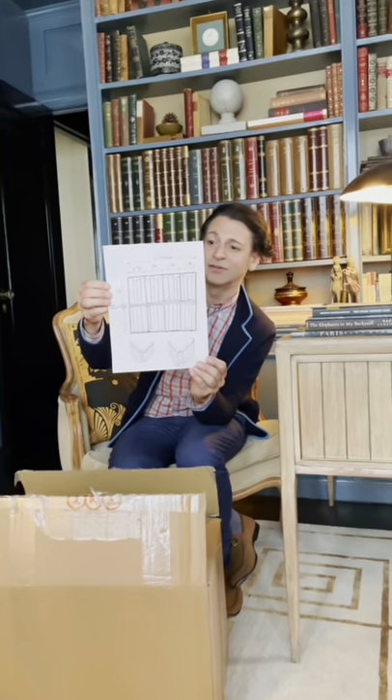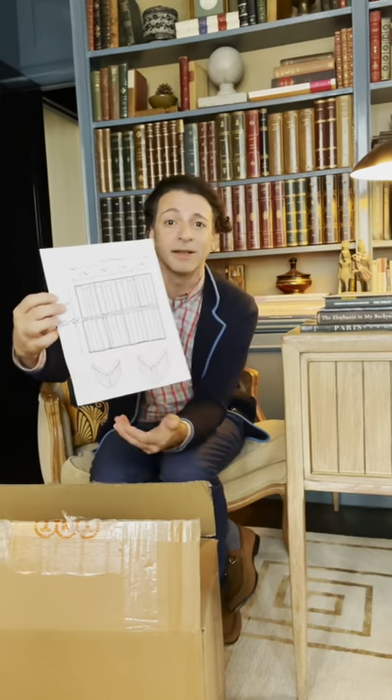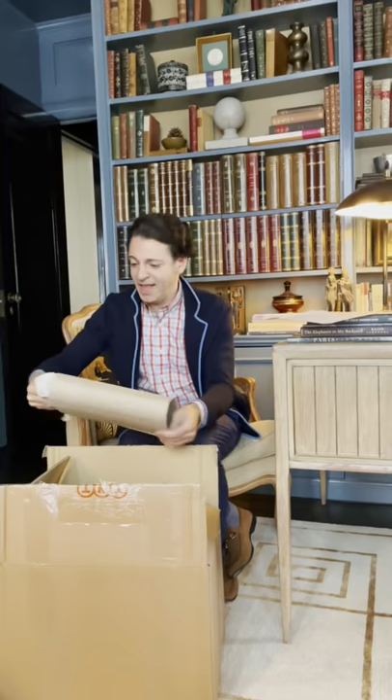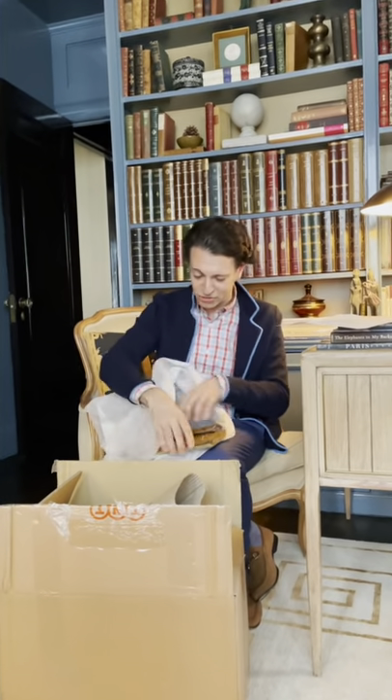This is a sketch that I sent them that basically shows all the dimensions for my new bookcase at my new apartment. They were so nice to actually construct all these faux books for me for my new bookcase, and if you can believe it, they are so gorgeous. I'm so excited to share them with you guys.